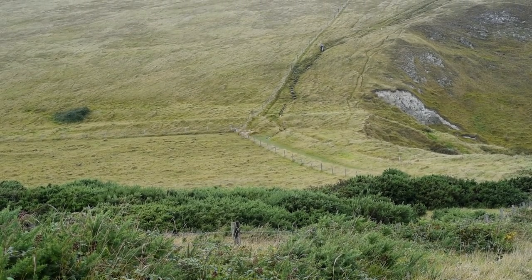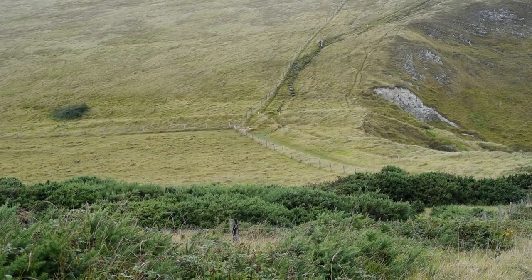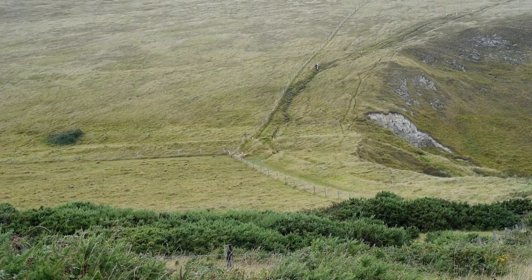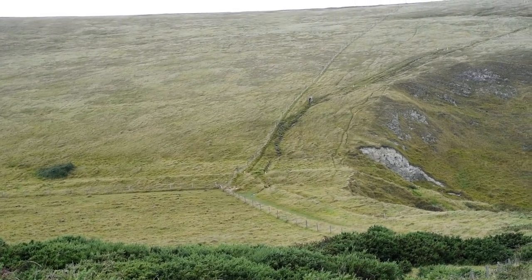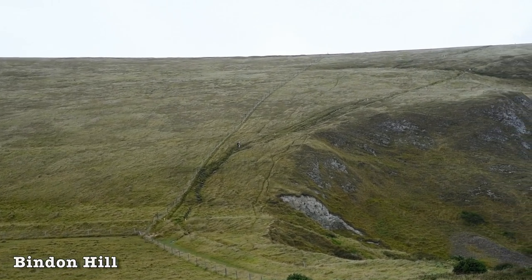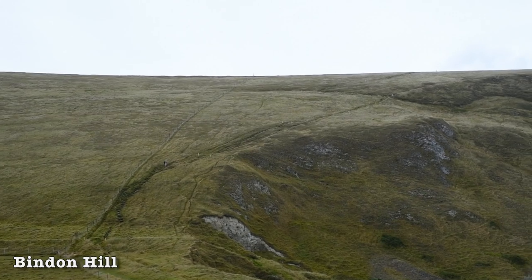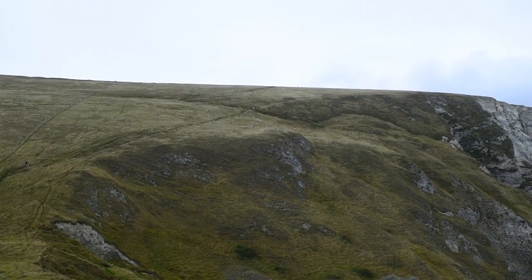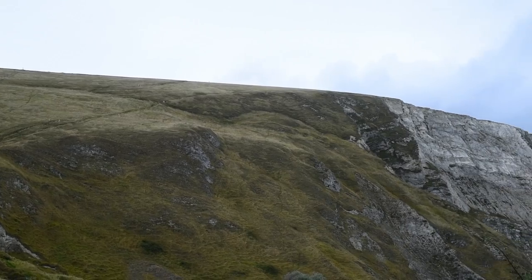We might be coming towards the end of the South West Coast Path, but that doesn't mean we've left the steep hills behind. This one in particular is probably one of the steepest we've ever attempted. Deep joy.